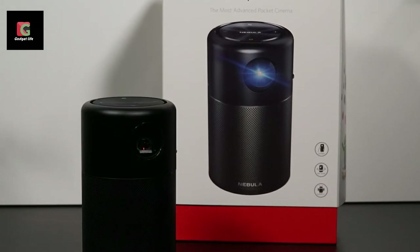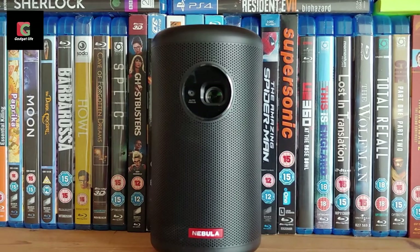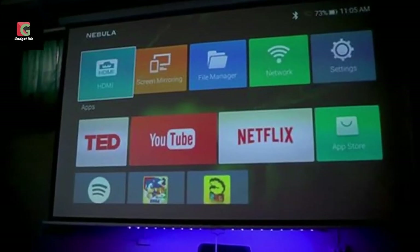The first thing you'll notice about the Nebula Capsule is its form factor. This portable projector also doubles up as a Bluetooth speaker, which is a combination that's not easy to find.